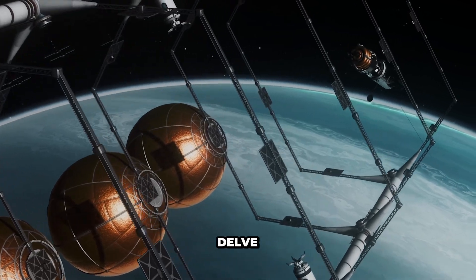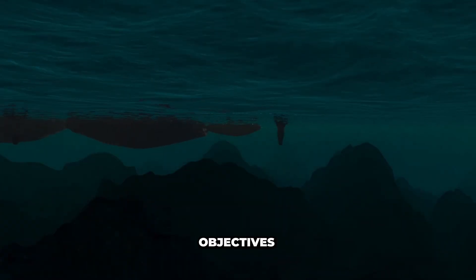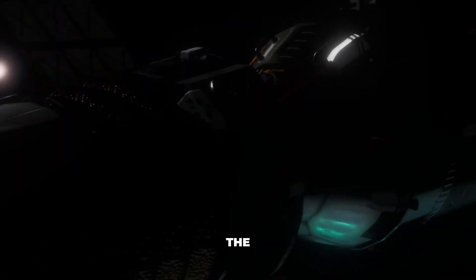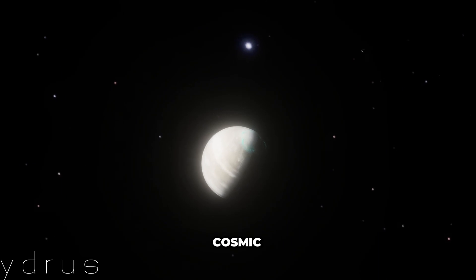In the next video, we will delve into the intricate process of mission planning, where we'll outline the objectives, select the team, and lay the groundwork for our journey to explore Titan's wonders. Stay tuned for the next chapter in our cosmic adventure.